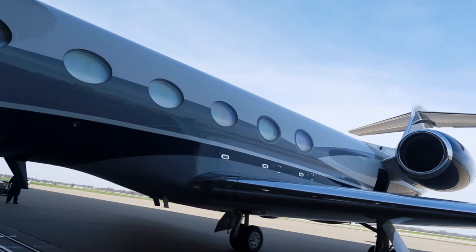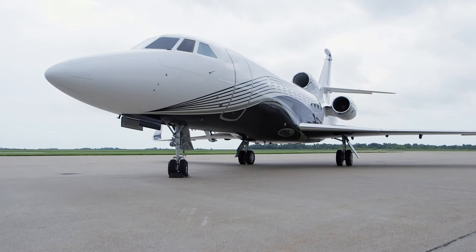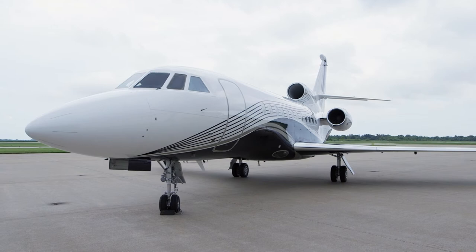At Westar Aviation, we know that beauty is more than skin deep. The exterior finish of your aircraft can not only improve performance and durability, it can also protect your investment and aid in resale value.